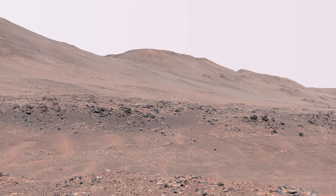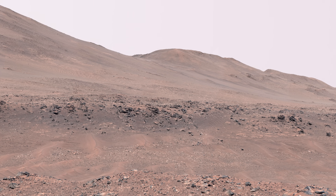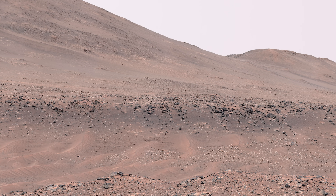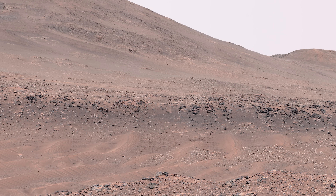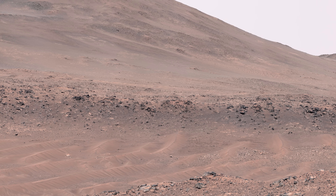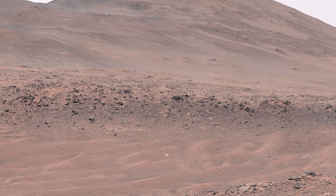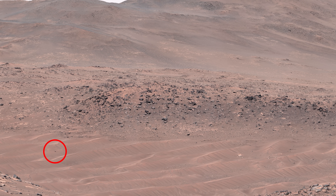This stunning panorama captured by Perseverance is made up of 67 images. It shows the true scale of parts of the crater rim, and you can see the width of the river channel where Ingenuity rests. Remember, Ingenuity has a wingspan of 4 feet, or 1.2 meters, so it's not a small drone.